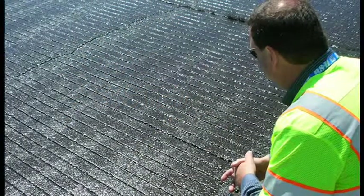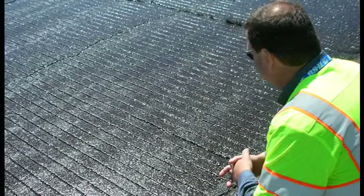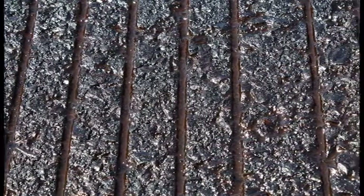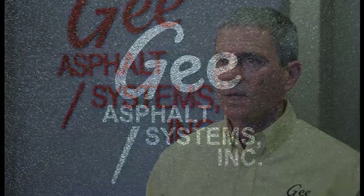GSB 88 can be applied to grooved runways, porous friction course runways, and open graded friction course runways without adversely affecting the friction characteristics that those runways were designed for. GSB 88 not only saves money, it reduces closure time, and it improves the performance of your airfield pavements for the long haul. Double or triple the life of your airfield pavements with GSB 88.